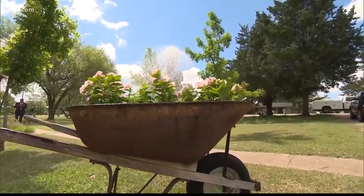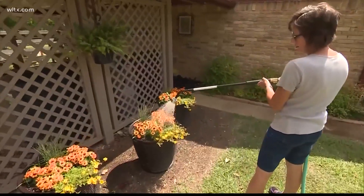Anytime you plant new plants and spread fresh mulch, that makes critters want to go dig. I don't know how many times we've planted bulbs — hundreds of bulbs — and the next morning you get up and the squirrels have dug them all up. You've got to compete with nature a little bit. I always say plant a little extra to provide for the ones that are going to get eaten.